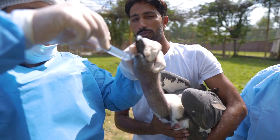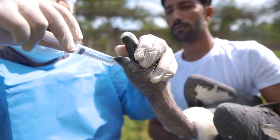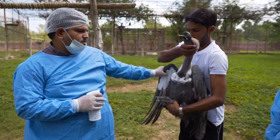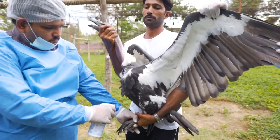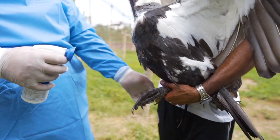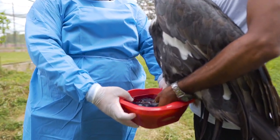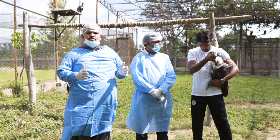We do deworming every year. The number two activity is freeing the birds from ectoparasites. For the underwings, the whole body, and the skin on the other side, we spray fipronil. The number three activity involves their paws — we apply povidone dipping so that bacteria, viruses, and fungus cannot grow.